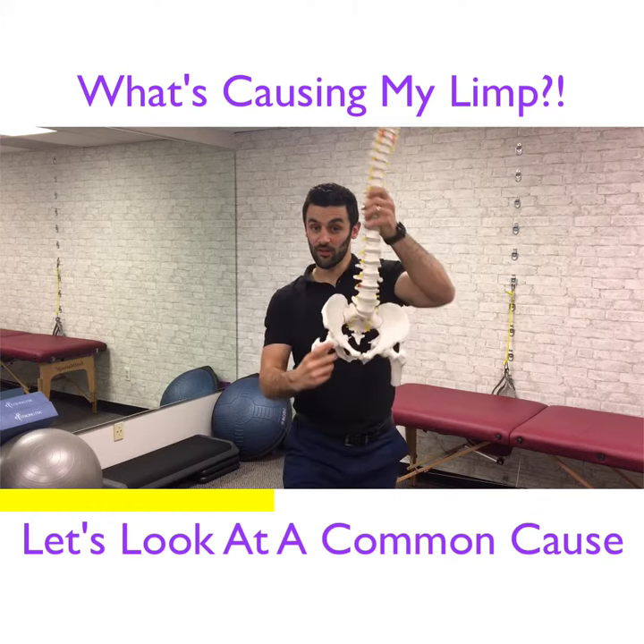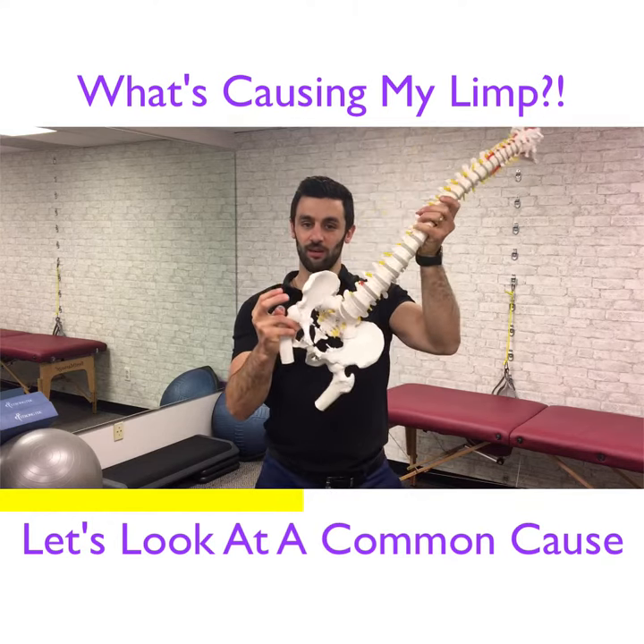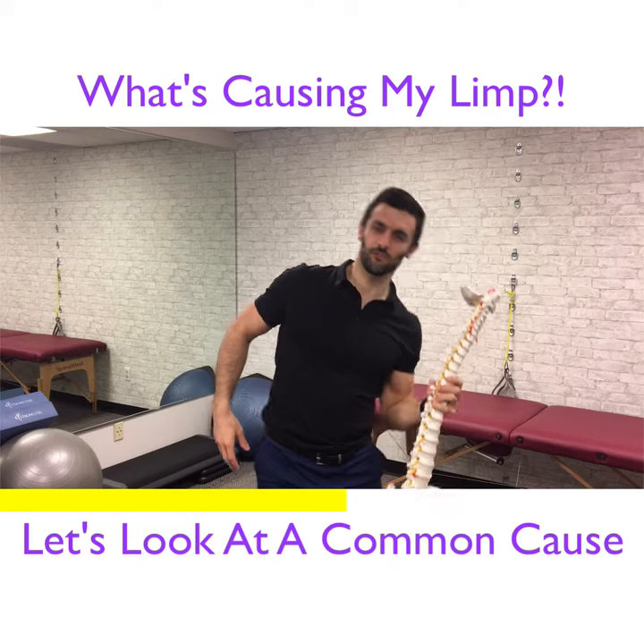When people start getting the weakness here though, what happens is this muscle can't support the load and you tip and you tip. And I know what you're thinking — hip weakness here, then why aren't they falling this way?